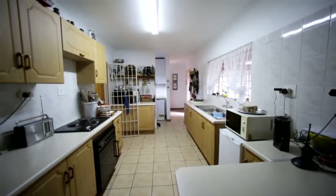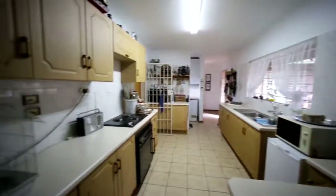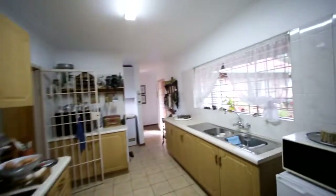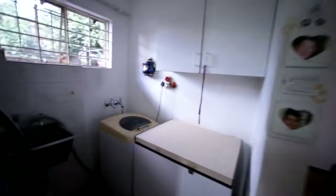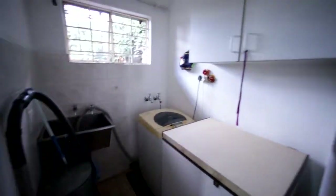Then you've got your kitchen area, with meat cupboards and melamine tops. Very nice.